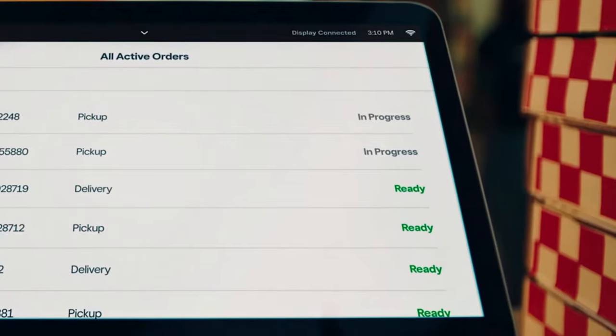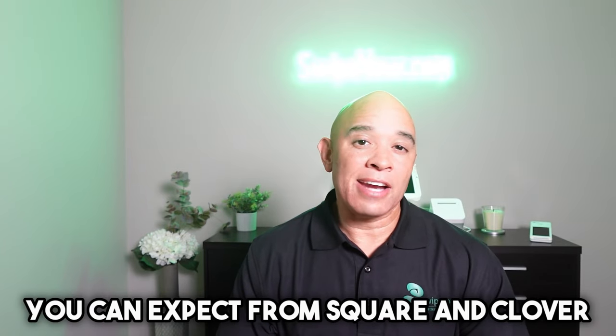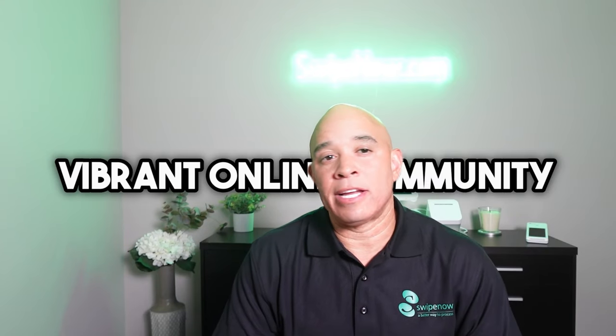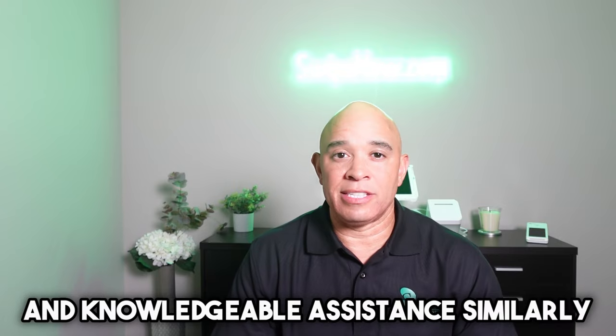As business owners, we know that reliable support and customer service are paramount to our peace of mind. Square has built a reputation for delivering excellent customer support. Their team is readily available via email, phone, or even through their vibrant online community. Whether you need help with a technical issue or simply seek some advice, you can count on Square for swift responses and knowledgeable assistance.